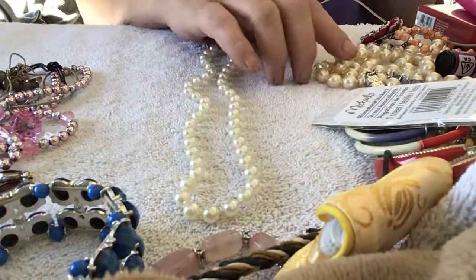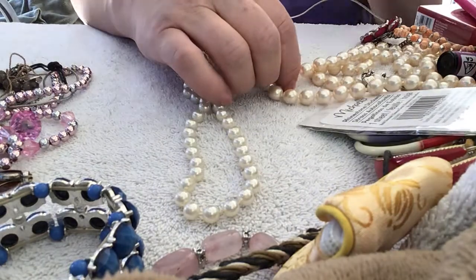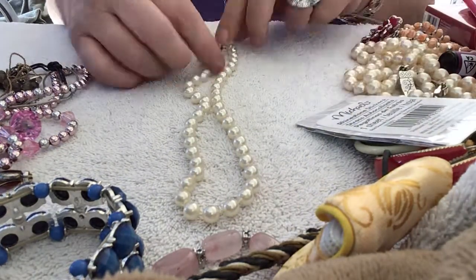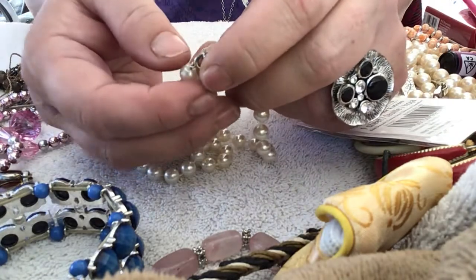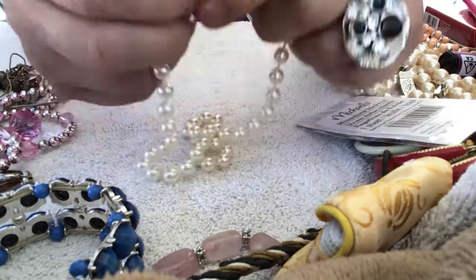These are faux pearls — you can tell the major difference. The other ones I said might be real are knotted in between. These are not knotted — these are Mardi Gras beads, so they're strung tight. I guess you could do that to Mardi Gras beads — look, they put a little circle thing through the bead.